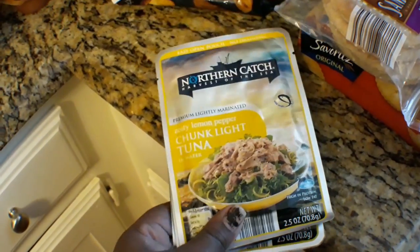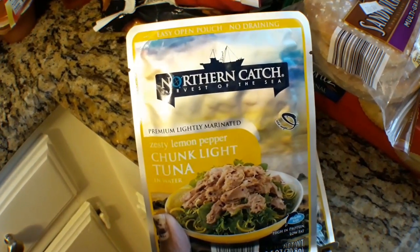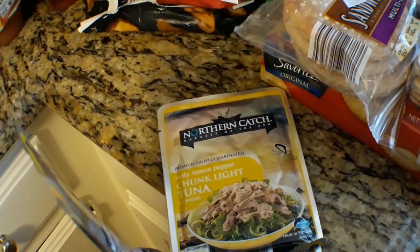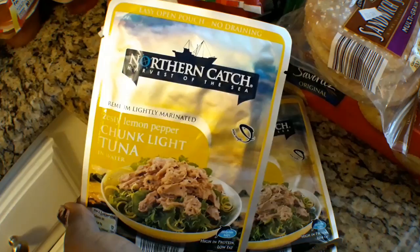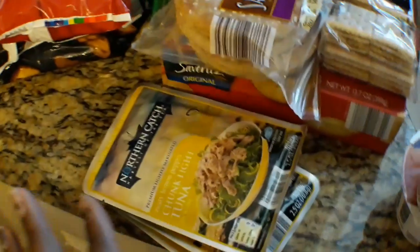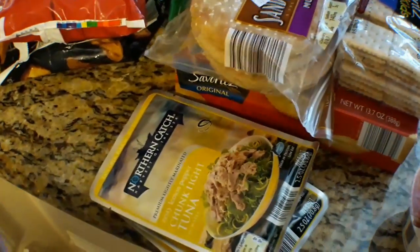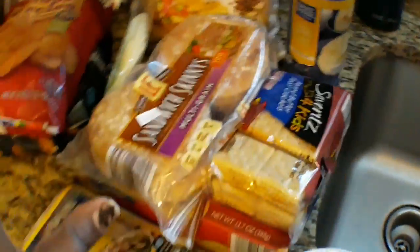I got some chunky light tuna in zesty lemon pepper by Northern Catch — it says 'Harvest of the Sea.' I got three packs of those. I'm going to make myself some adult lunchables for work, or if I'm off. Most of the stuff is also for my son's lunch.